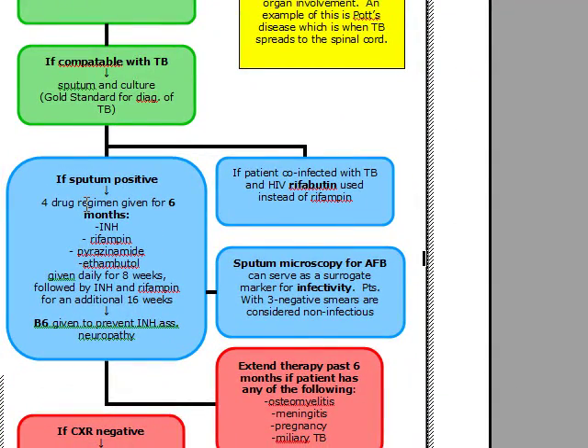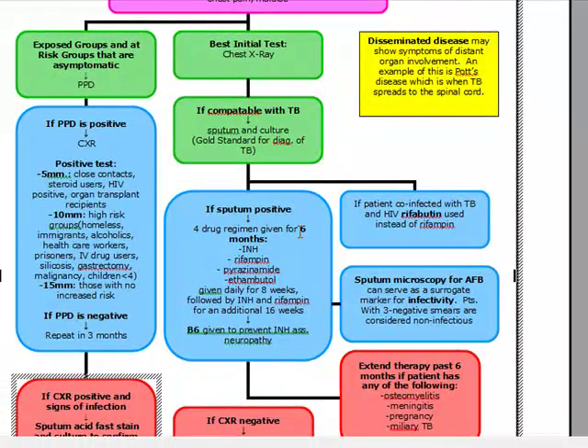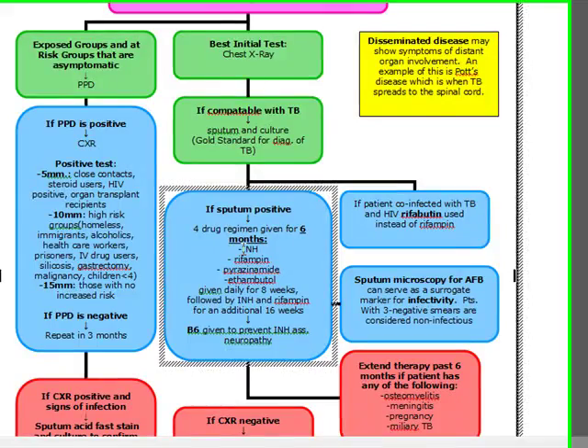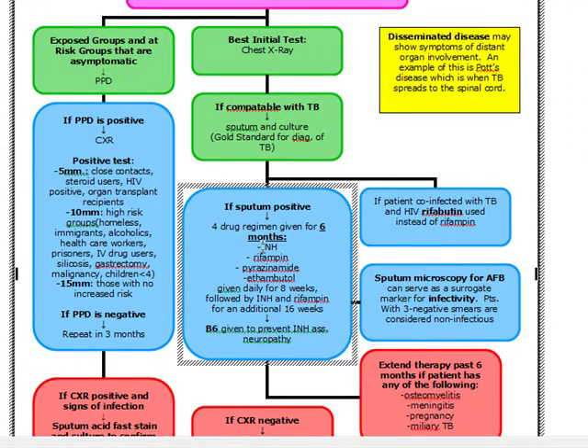If our sputum and culture is positive, we're going to start the patient on a four-drug regimen given for six months. Our four-drug regimen is INH, rifampin, pyrazinamide, and ethambutol, given initially for eight weeks, followed by INH and rifampin for an additional 16 weeks. When you give INH, you have to supplement with B6, because the side effect of INH is peripheral neuropathy, and B6 is going to prevent that.